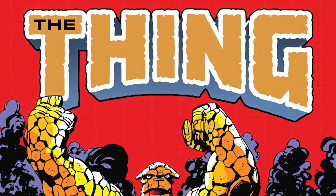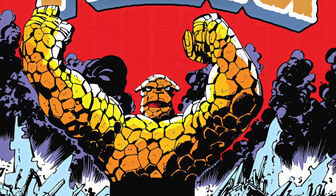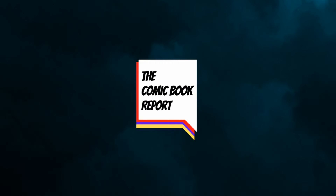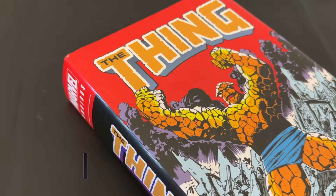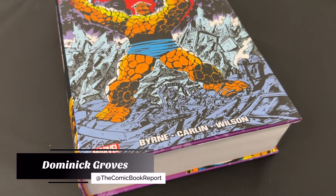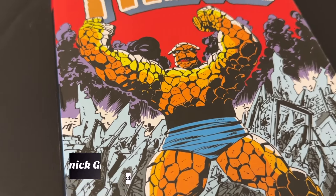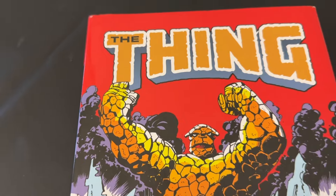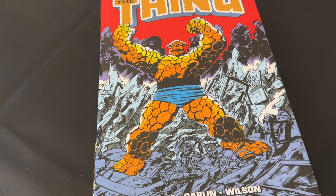Today on the Comic Book Report: The Thing Omnibus from Marvel Comics. Stick around and check it out. Greetings everyone, my name is Dominic and today you're tuning in to The Comic Book Report, where we review comic books and graphic novels so you can get an idea of what to read.